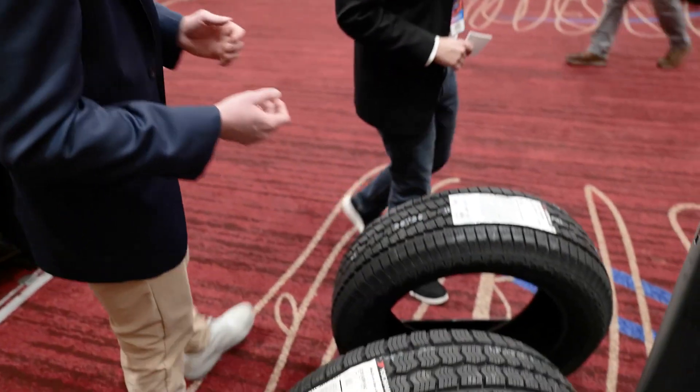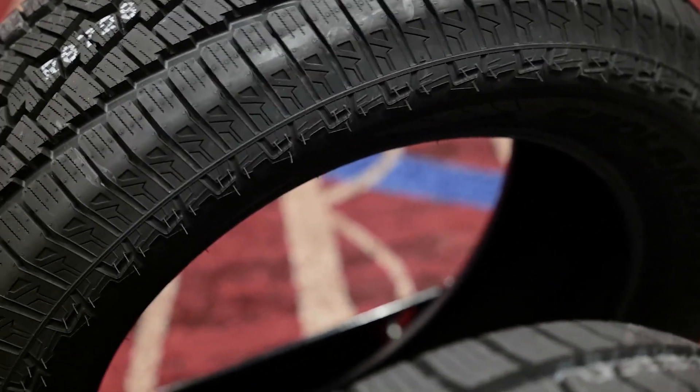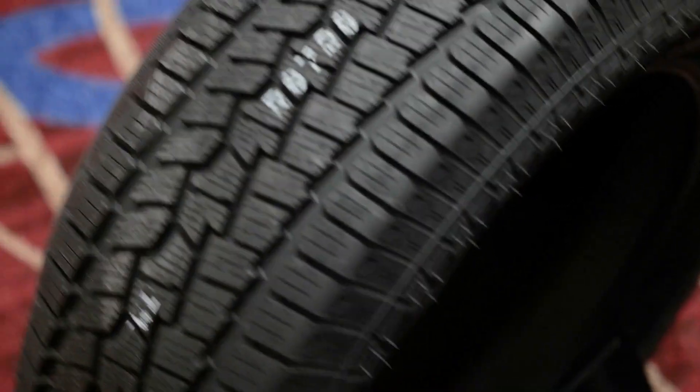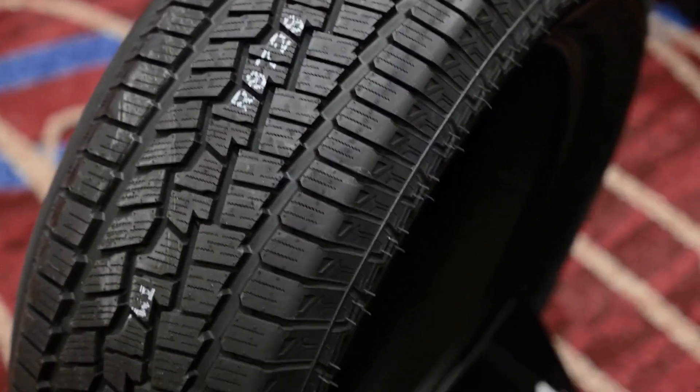Our last tread here is one of our newer tires we just released this year — the Geolander CV4S. It's a four-season tire meant for inclement weather, carries a three-peak mountain snowflake rating, and carries a high mileage warranty at 60,000 miles. A very new tread that we're seeing exceptional traction with in northern and winter markets.